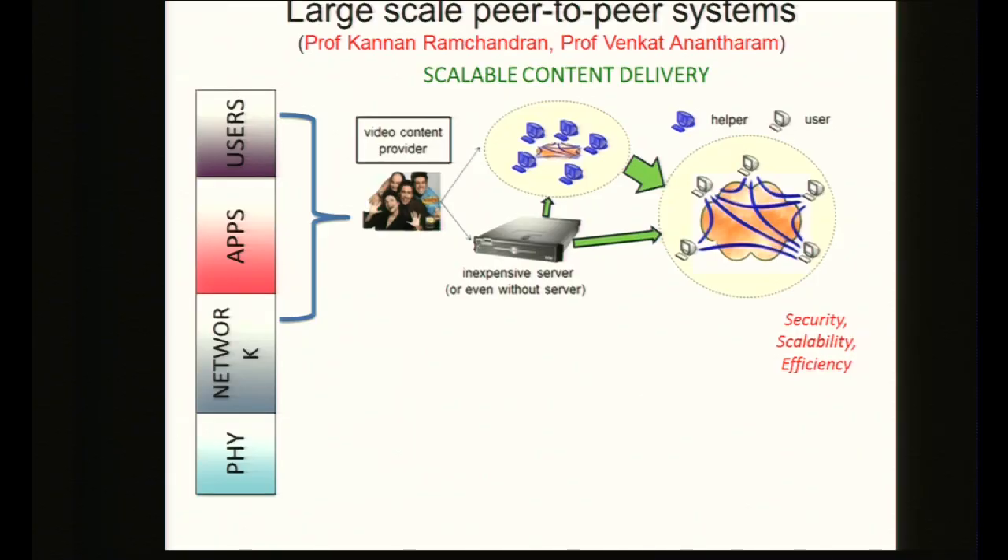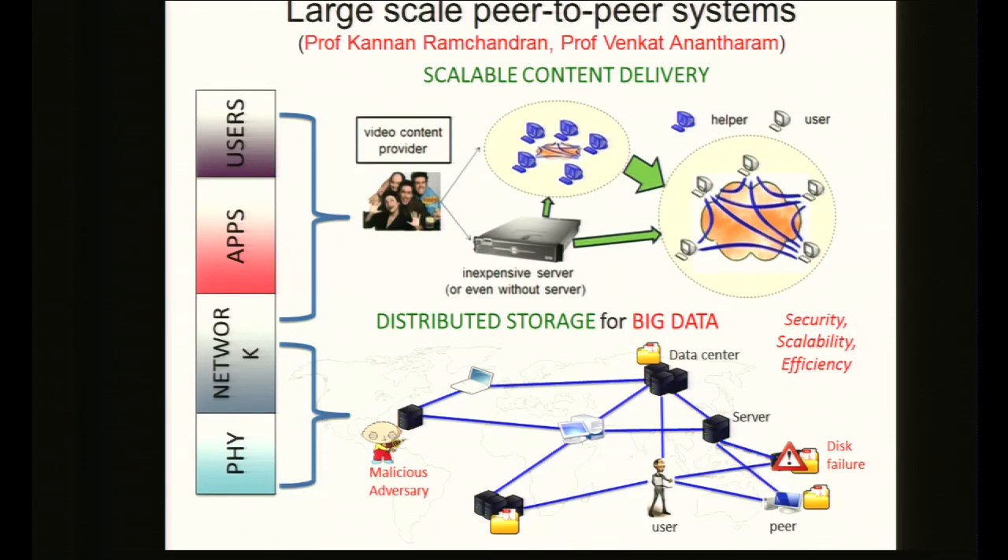In large-scale peer-to-peer systems, one application we're looking at is scalable content delivery. More than 60% of current internet traffic is video-based, and to support live video streaming or video on demand, we need scalable architectures that guarantee delay and latency requirements. We're studying cache nodes, load balancing, and routing algorithms. In the era of big data, distributed storage is also a major challenge — when many nodes fail or join a peer-to-peer network at random times, we've been developing physical layer codes that provide security and reliability guarantees for data storage while being network and bandwidth efficient.